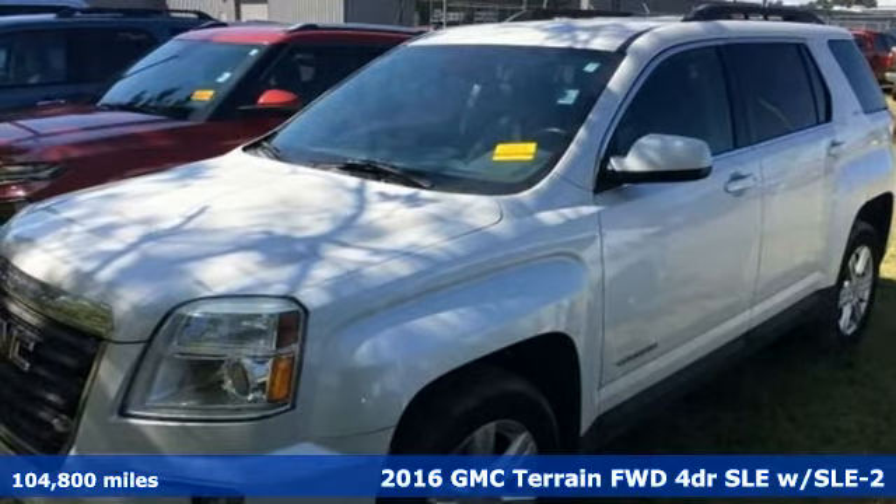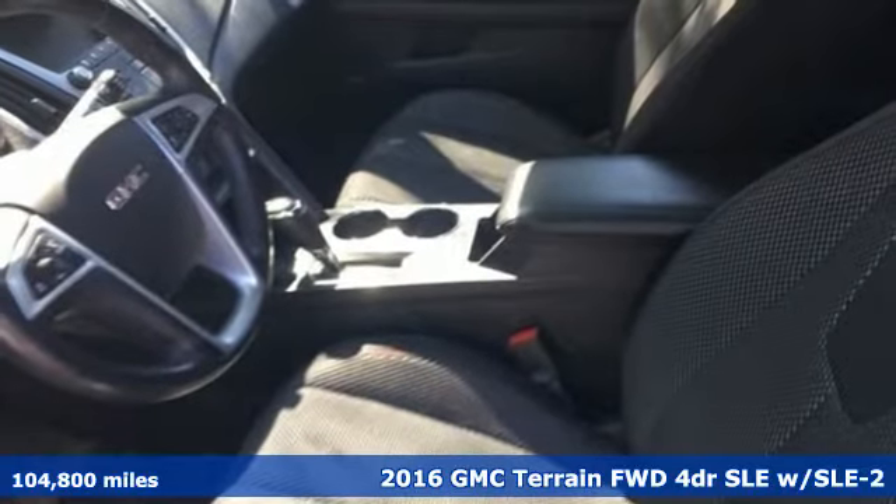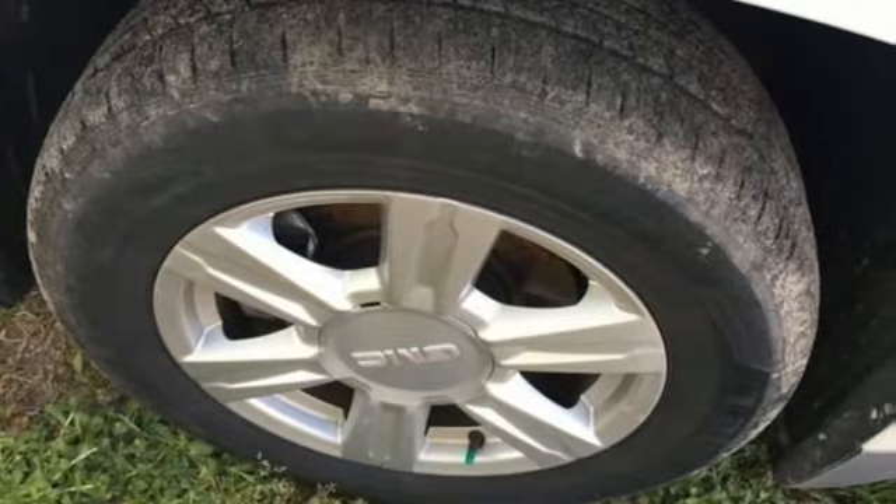Here's a 2016 GMC Terrain. This terrain means more than just utility and capability — it's a strikingly designed crossover that bridges the gap between comfort and function.